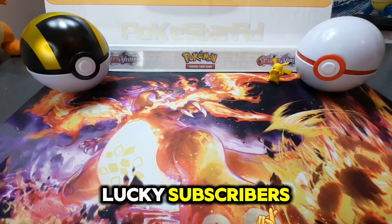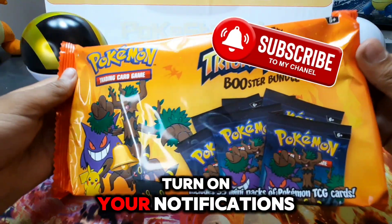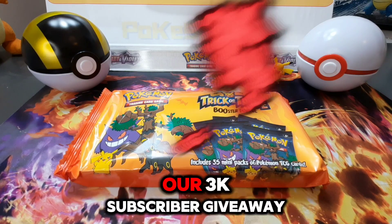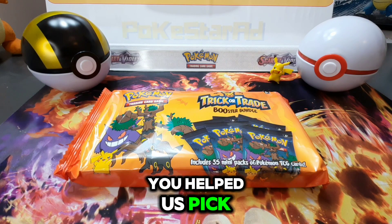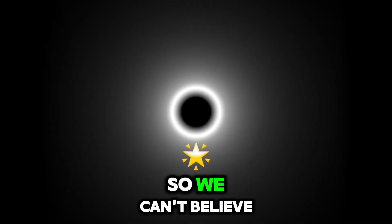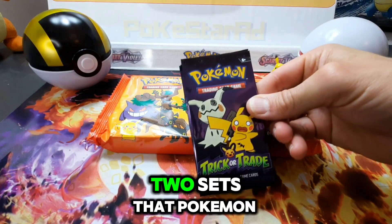We want to give one pack of these away to one of our lucky subscribers. To enter and win, just make sure to subscribe to the channel, turn on your notifications, and like. We'll tell you later in the video what comment to enter. We're also announcing today our 3K subscriber giveaway. Big congrats to last week's giveaway winner — your name's in the description below, please see details there on how to claim the prize.